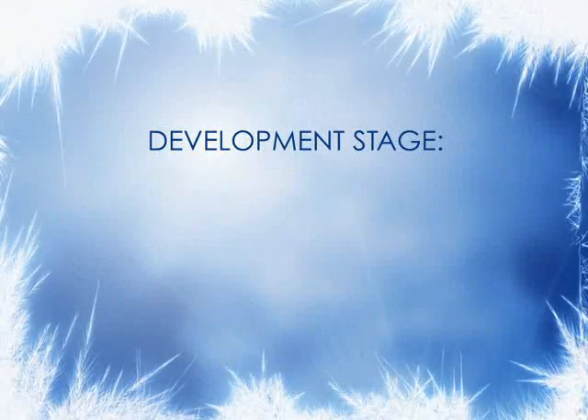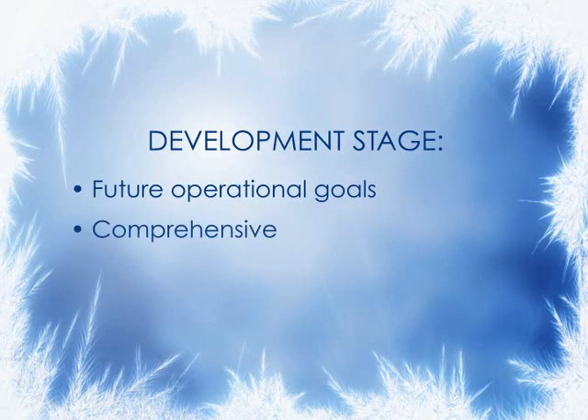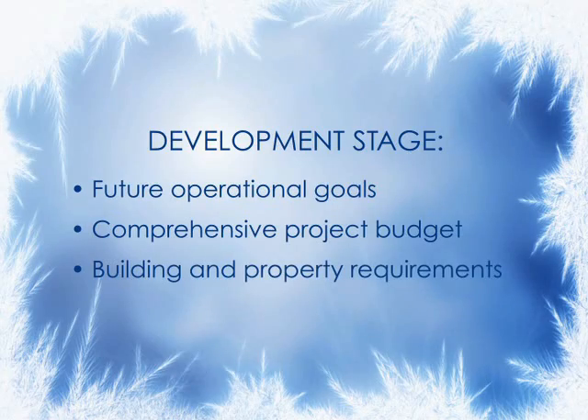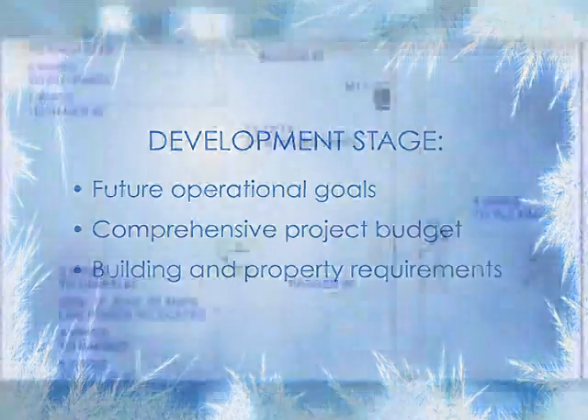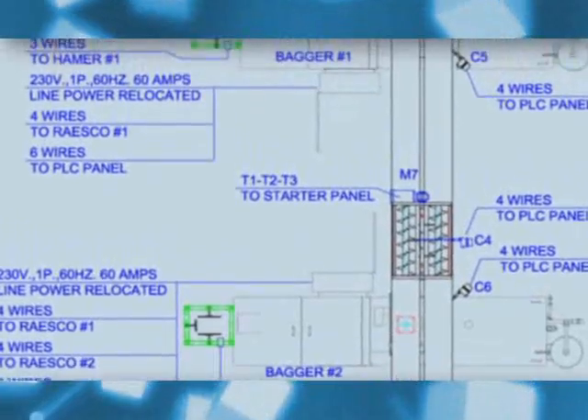AIS will work with you to determine your unique system requirements and be there through every phase of project management. Typically, beginning steps include determining your operational goals, developing a comprehensive project budget, solidifying building and property requirements, and developing and providing your complete system engineering package.